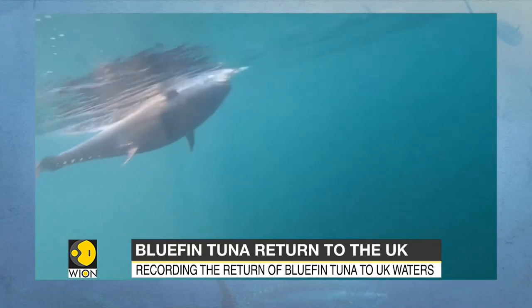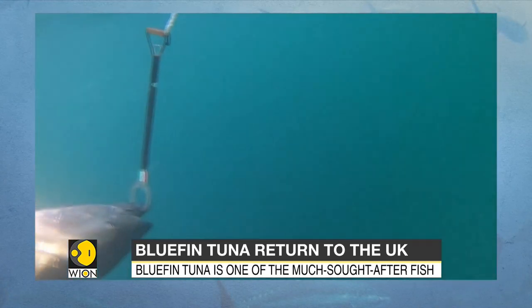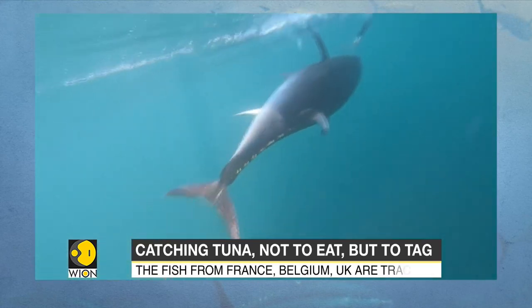Off the British coast, scientists are catching one of the most sought-after bluefin tuna — not to eat, but to tag. The fish is prized worldwide for its taste and for its size, but they are also magnificent creatures. They grow up to 2 metres and usually live up to 5 to 6 years, although some have been known to live up to 15 years.